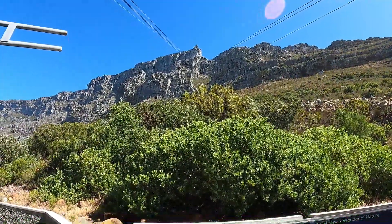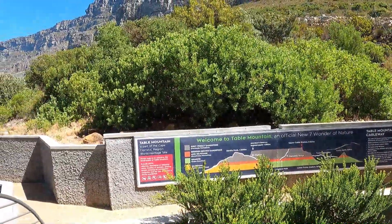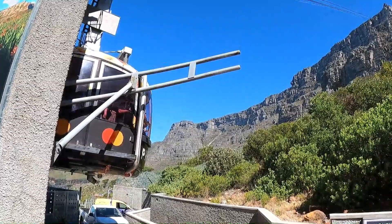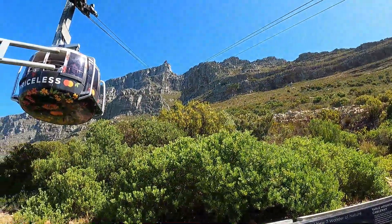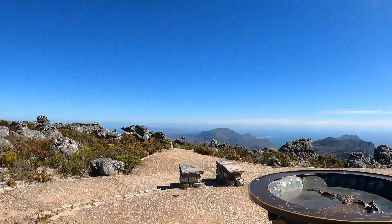There it is — look up! Wow — a new southern wonder of nature — and it's off! Let's see what it's like. It's pretty slow; I think it takes about five minutes to go up there. Well, looking forward to getting to the top. I'm at the top of Table Mountain now and I'm pretty impressed. I thought it was going to be just a little small viewing platform, but it goes way back there — wow!